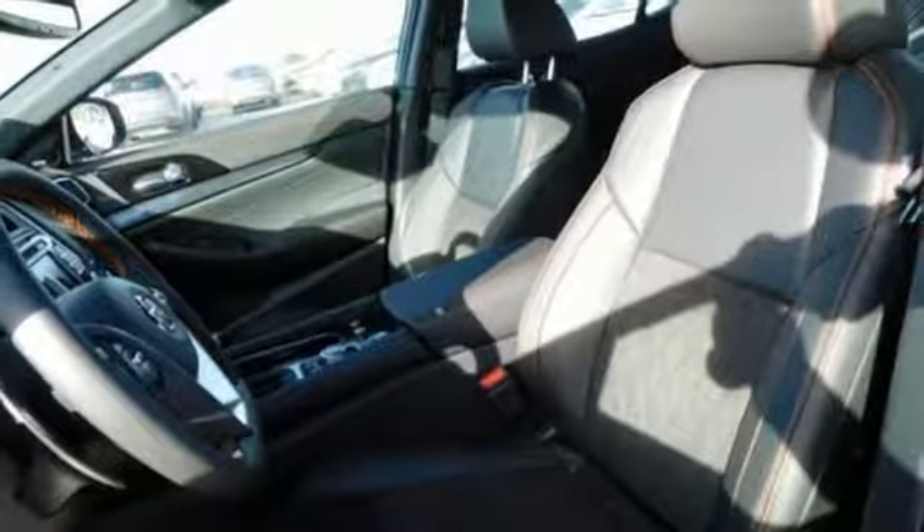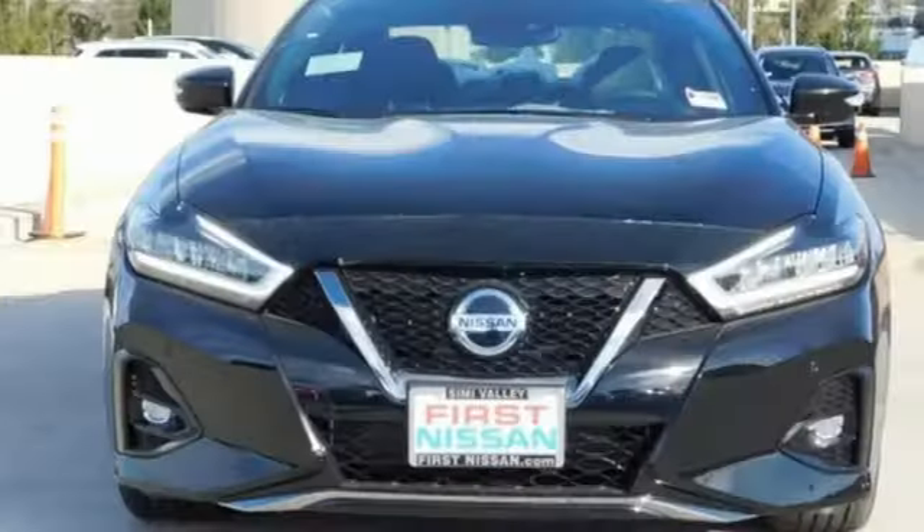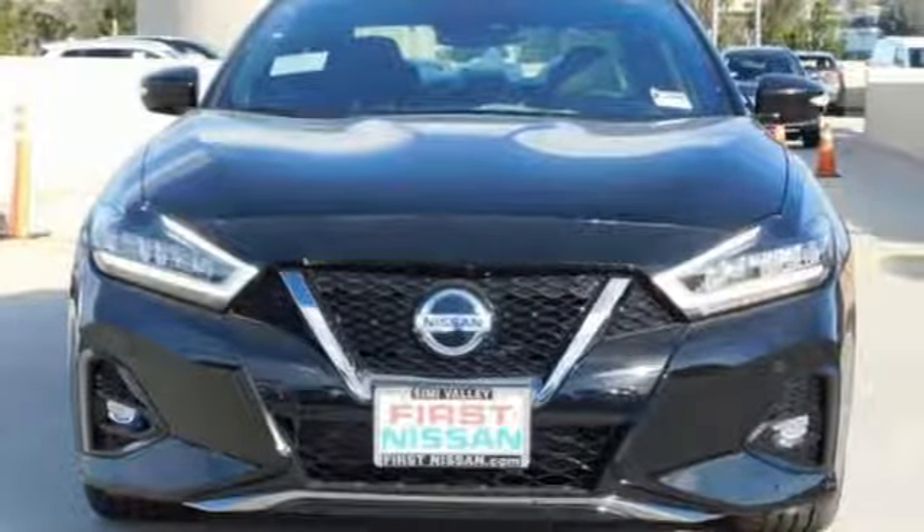Aluminum wheels, sports suspension, and V6 engine. Nissan excites the senses. Take it for a test drive today.